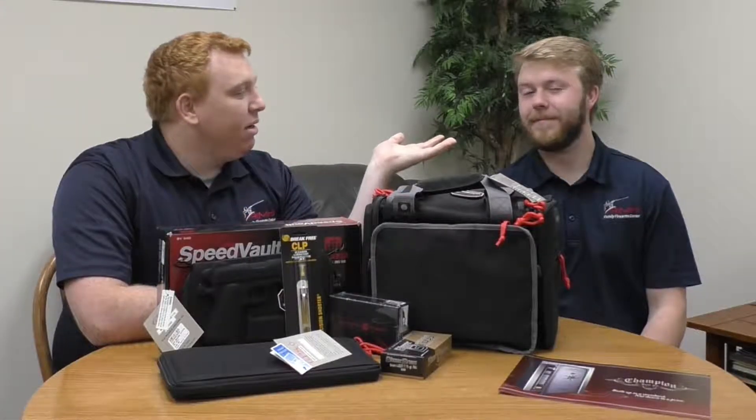Hi everybody, this is John from Aim Hi Family Fire and Center. Today I'm joined by Dylan. Thanks for joining us again Dylan. Hey guys, we're going to be talking about holiday gift ideas for the gun guy in your family.